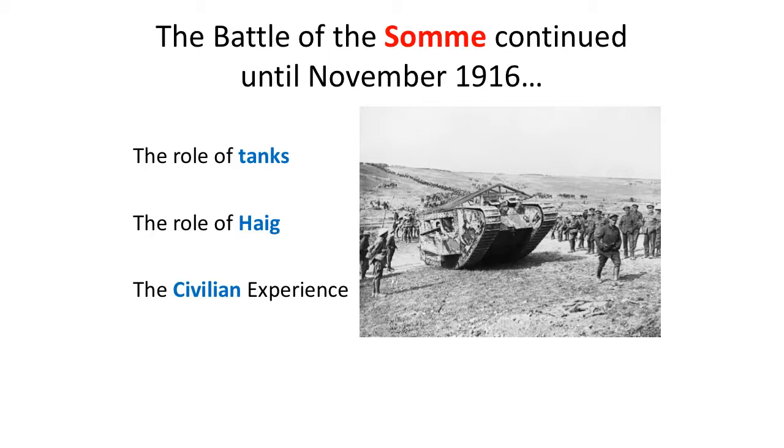There are three areas you need to go on and look at. You need to know about tanks and their use at the Somme — they were first used on the 15th of September 1916. You will also need to consider the role of the British commander-in-chief, Earl Douglas Haig, a controversial character. And you will need to consider the experience that civilians went through — people back at home did find out about what happened at the Somme, and you will need to consider how that was dealt with.